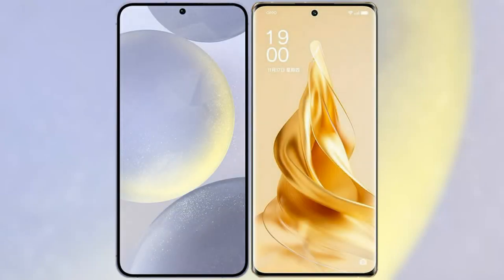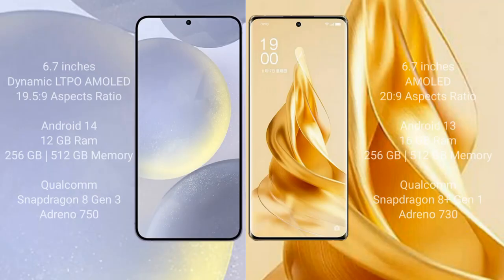I will compare the new Samsung Galaxy S24 Plus with OPPO Reno 9 Pro Plus. Samsung Galaxy S24 Plus comes with a 6.7-inch Dynamic LTPO AMOLED display and aspect ratio 19.5:9. OPPO Reno 9 Pro Plus comes with a 6.7-inch AMOLED display and aspect ratio 20:9.